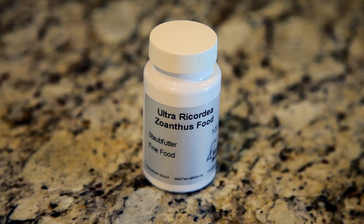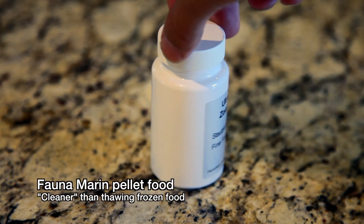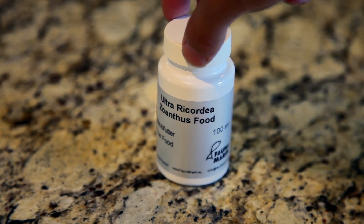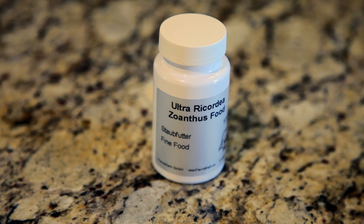One possible solution is to go with dry pellet foods like the kind Fauna Marin produces. Sinking pellets avoid the cloudiness you get from thawing frozen food, which largely goes uneaten. Let's see if we can get these corals eating.